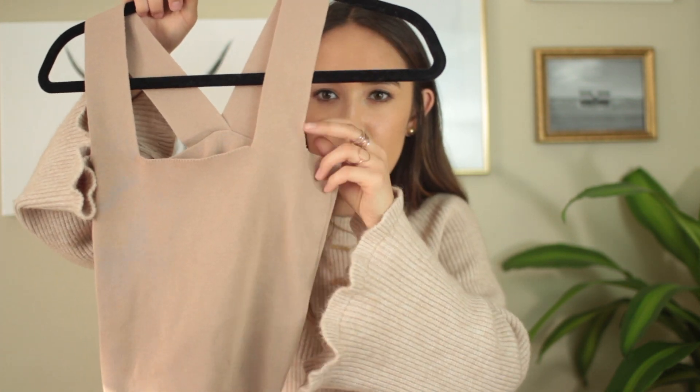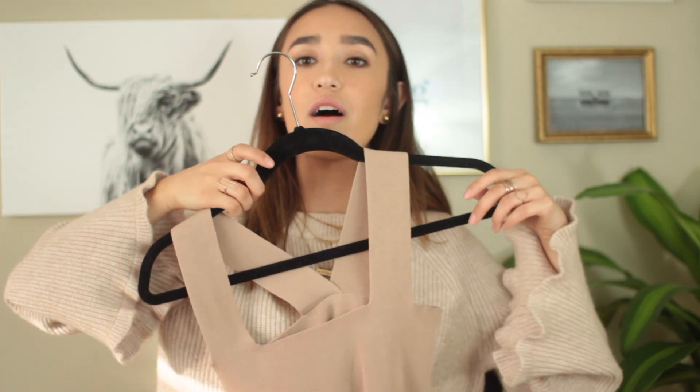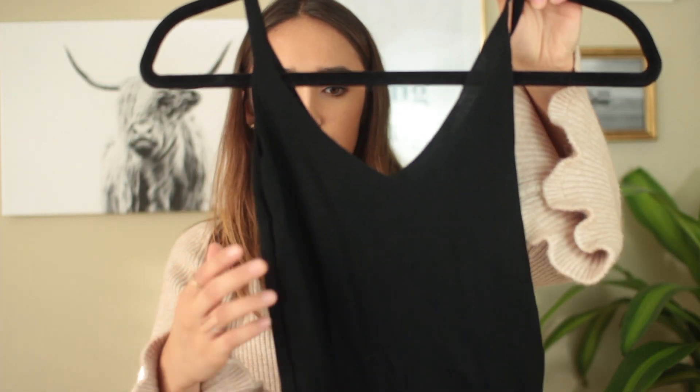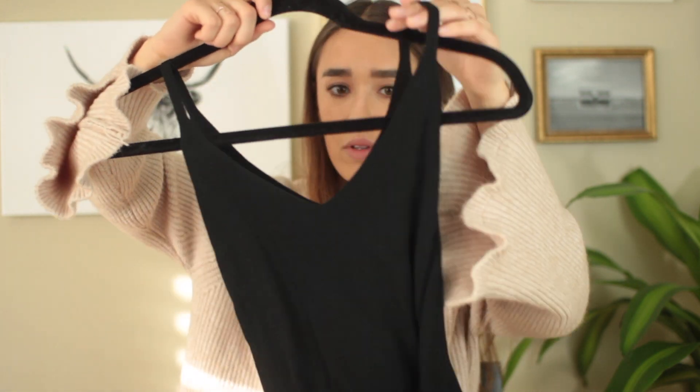I have two knit tanks — they're just better than a cami and great for layering. This beige one is from tvdress.com and it looks like a boob top, but I've worn it to class with gold necklaces and boyfriend jeans and those slide sandals. You can definitely wear it going out too. And then I have this black one, also from TV Dress — just a little slinky black top.